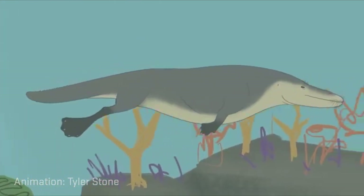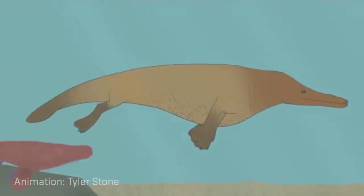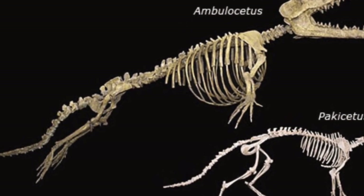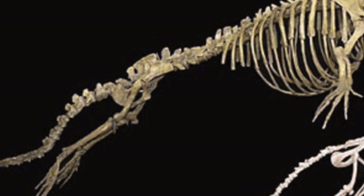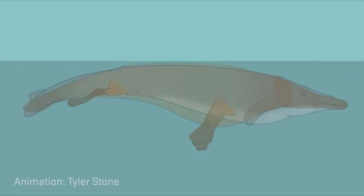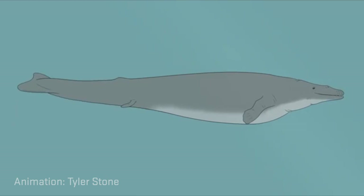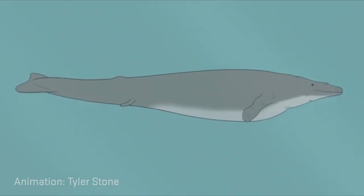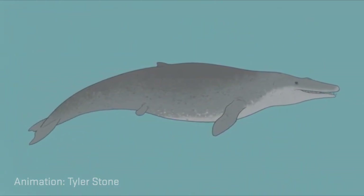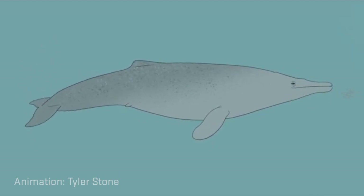There are a whole bunch of different lineages of those. We can find lineages that have hind limbs where the articulation with the pelvic girdle is such that the hind limb doesn't fall right below the body — it's stuck out behind. That is an indication that they used their hind limbs for swimming more. There are lineages where the hind limbs become smaller and smaller, and finally, the only thing left in modern day cetaceans — the hind limbs are gone altogether.